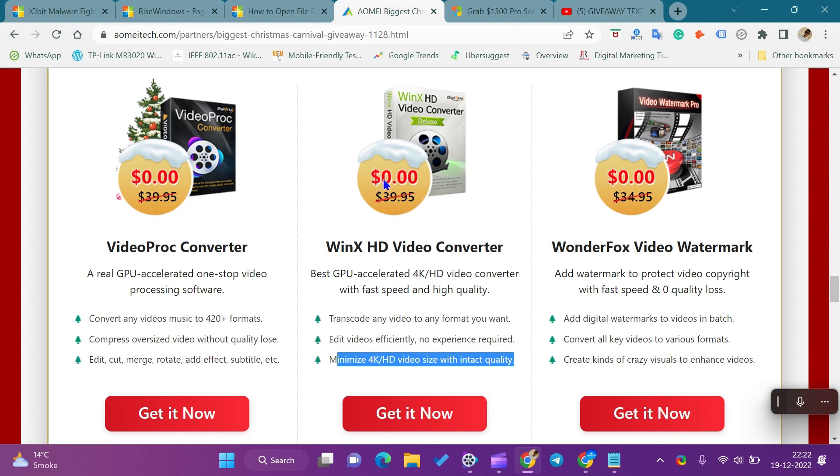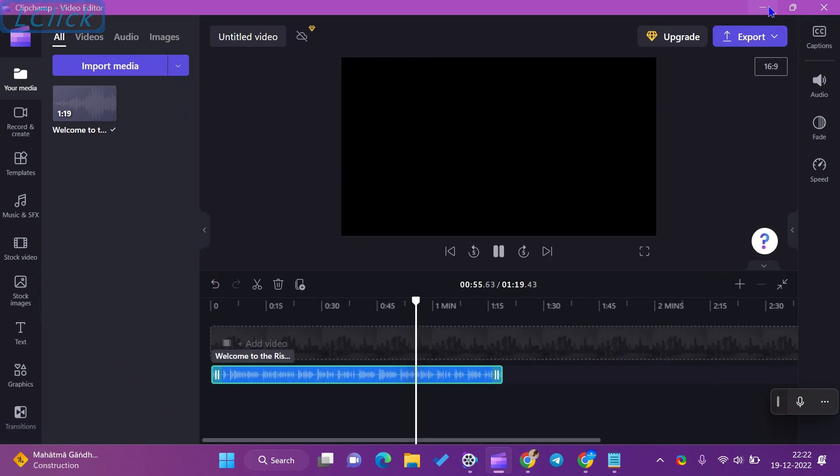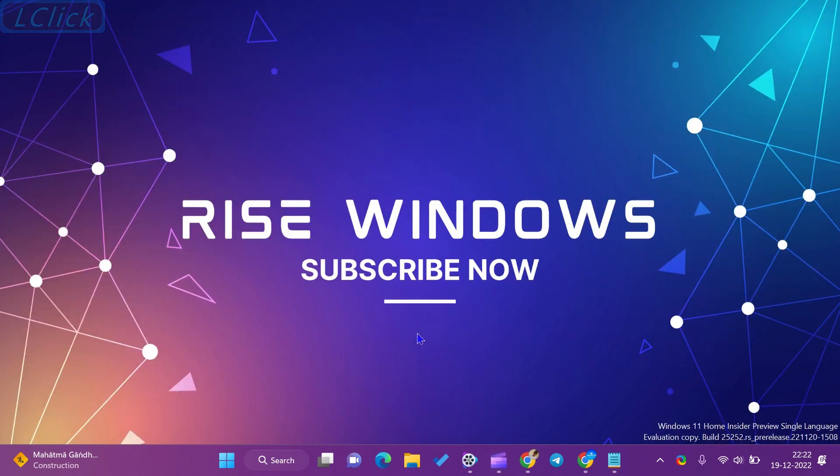The firm is offering a lifetime license of this software in this giveaway period. We will not create any other video for the WinX HD Video Converter Software Giveaway. If you miss this opportunity or all license keys are downloaded, then comment on the video. When there is another giveaway, we will update the comments.